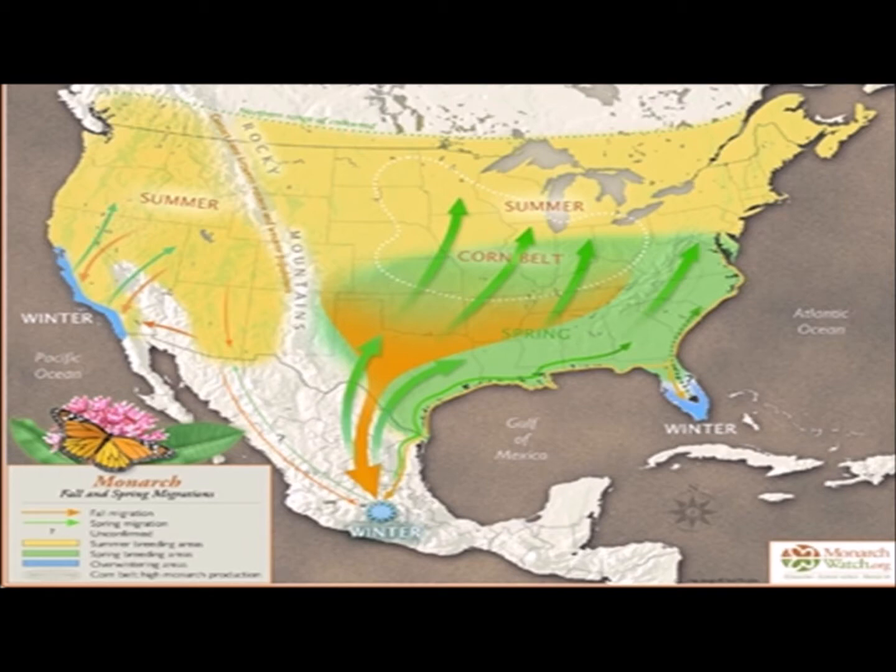This map highlights what's going on with this incredible migration of the monarch butterfly — one of the greatest migrations on the whole planet Earth of any creature. On the west side of the Rockies, the monarch goes to Southern California in the winter.